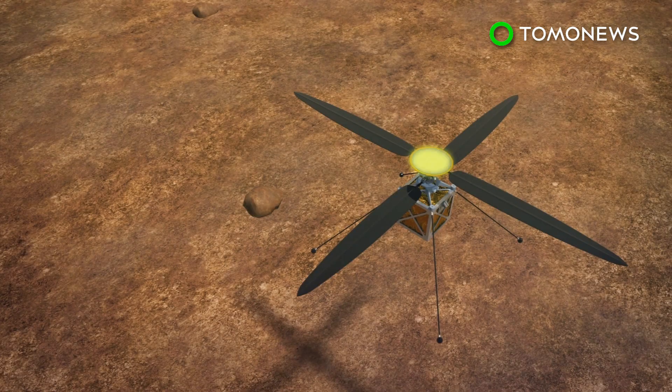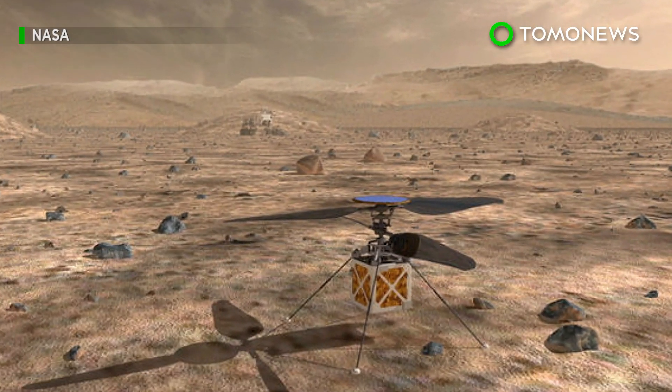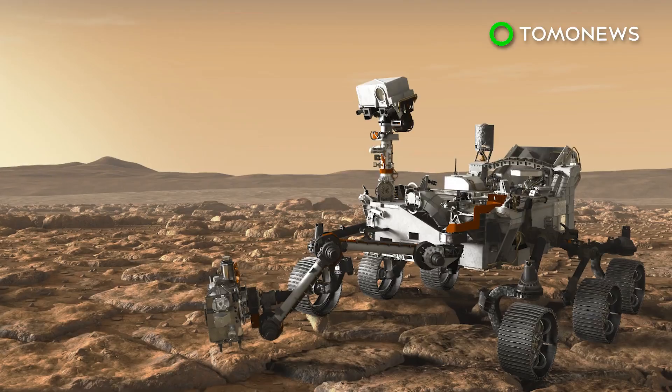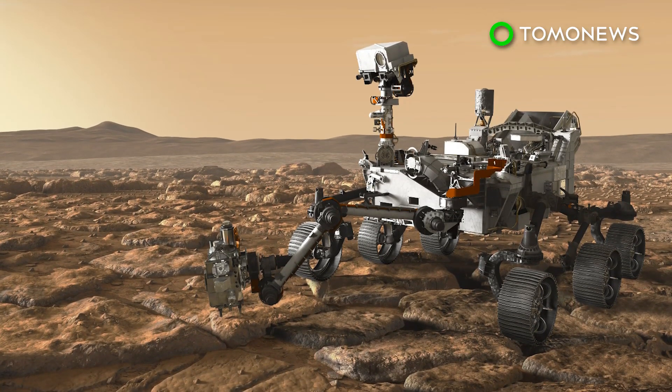The Mars helicopter will include a solar array to recharge its batteries, which are used to rotate the blades and keep the vehicle warm throughout the night. If the test flights are successful, second-generation helicopters could be used for future Mars missions. The Mars 2020 rover will be launched in July next year from Cape Canaveral Air Force Station in Florida.